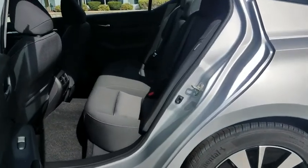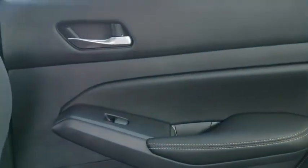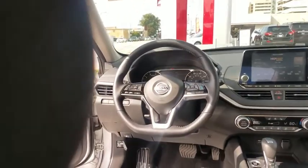Lane departure warning, leather wrapped steering wheel, Bluetooth, power steering, adjustable steering wheel, cruise control, auto dimming rear view mirror.